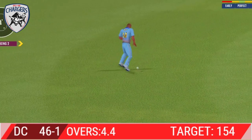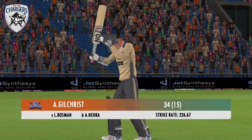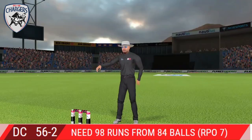Spectacular catch — perfectly timed his jump and made sure he held on to that one. Batson takes the long walk back to the pavilion. Poor ball, but that's a sensational shot — that's going to be four.